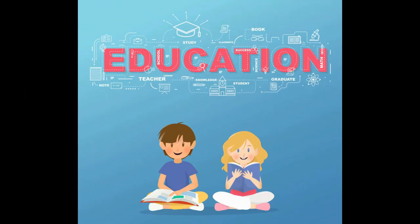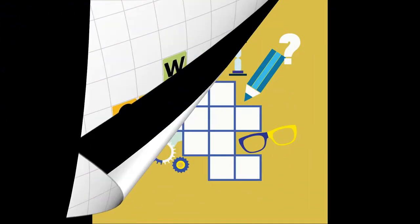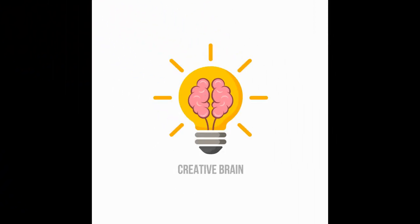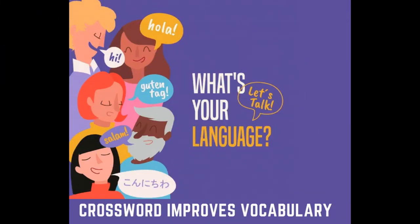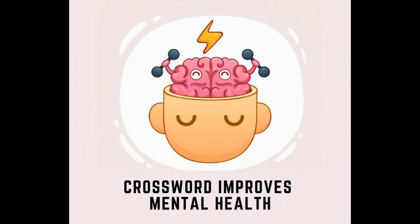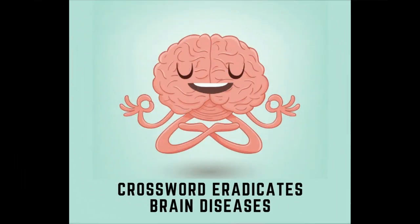Dear students, as you know, solving a crossword puzzle is a great way to exercise your brain and keep your memory sharp. Crossword puzzles improve vocabulary, maintain social bonds, improve mental health and eradicate brain diseases.